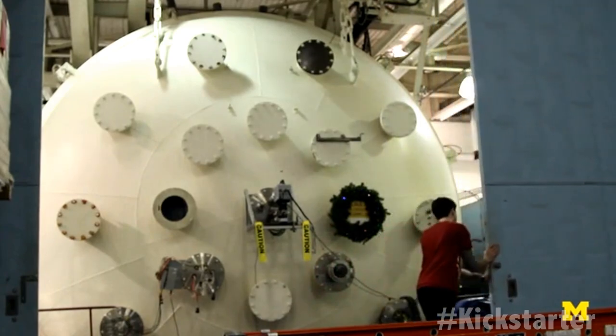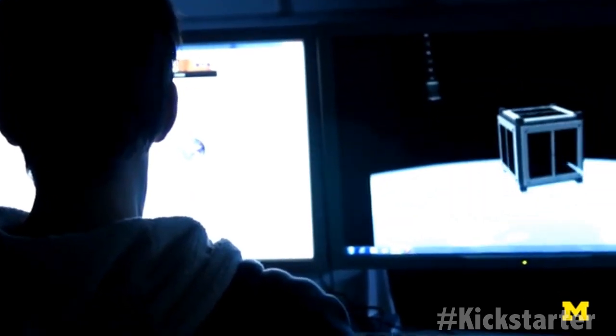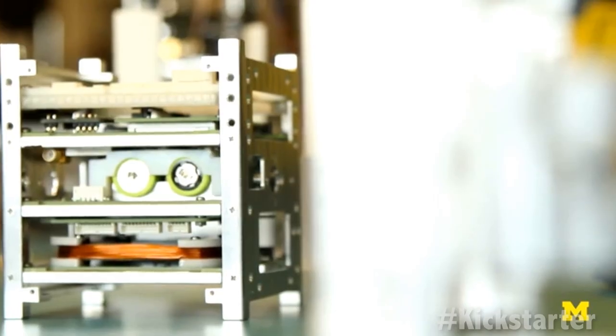With the help of backers, the team is hoping to test the technology on a CubeSat — a tiny satellite that costs up to 10,000 times less to develop and launch than a traditional satellite.